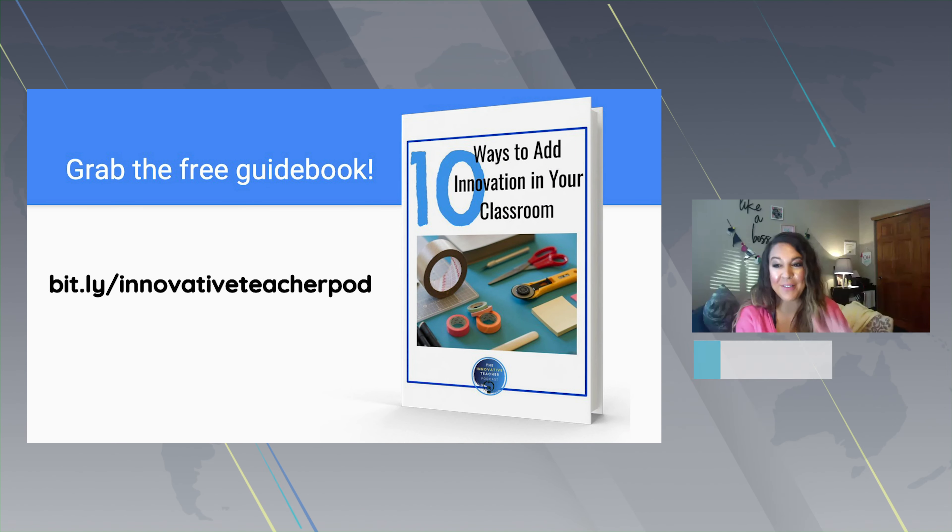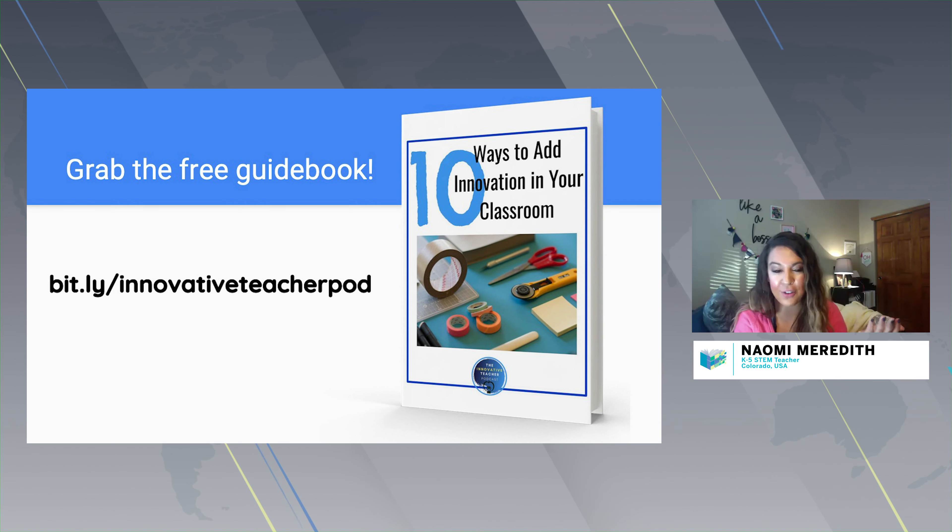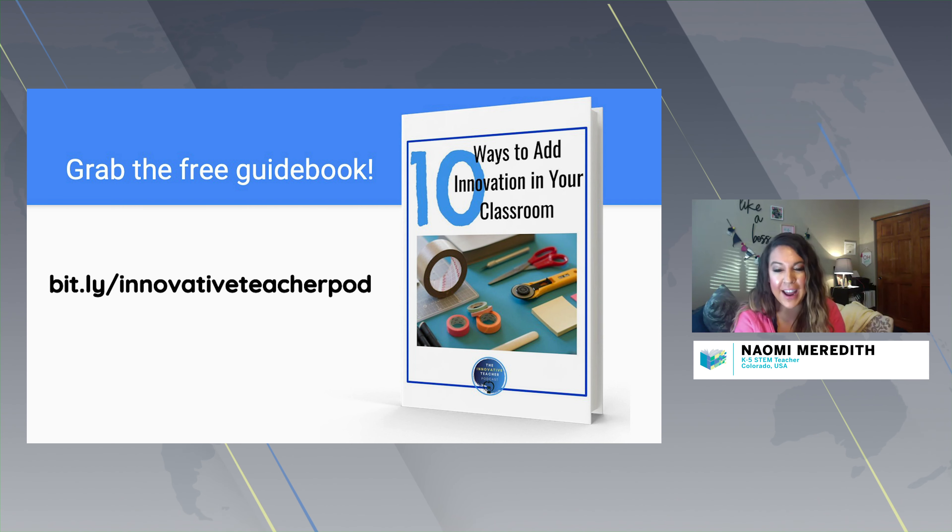We have so many ideas, and this is definitely a brief overview of what you can do in any classroom setting. We have five more ways to add innovation in your classroom broken down in our free guidebook at bit.ly/innovativeteacherpod — just put your name and email to get the whole guidebook with pictures, examples, and different ways to spark creativity in your classroom.